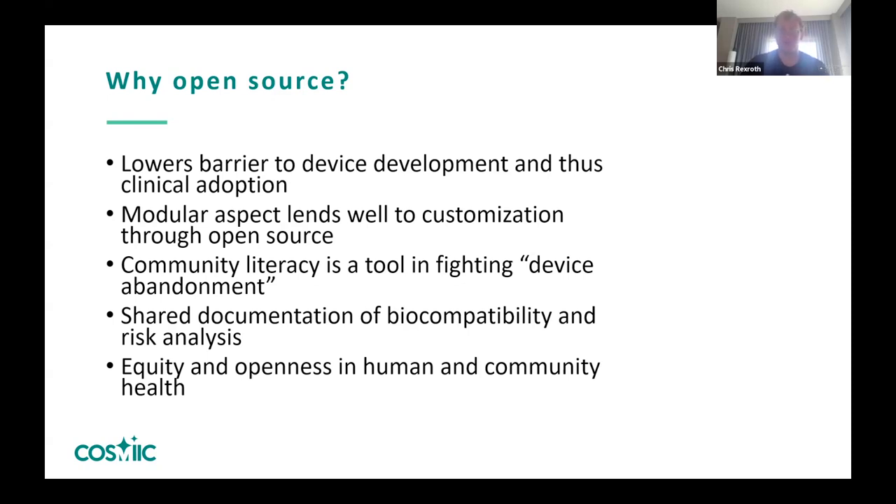Another big issue across all clinical device research is device abandonment — when a clinical study is over, what happens to the device left in the human? Should a startup implant a lot of devices in a study group, what happens when that startup goes bankrupt and can no longer support them? We feel that creating an open source community and building literacy on how to use the device platform will help fight device abandonment.